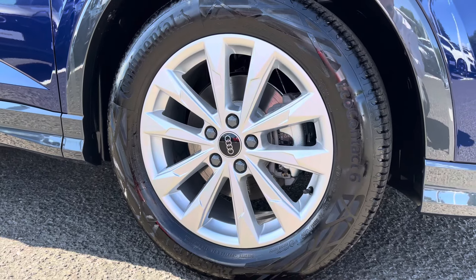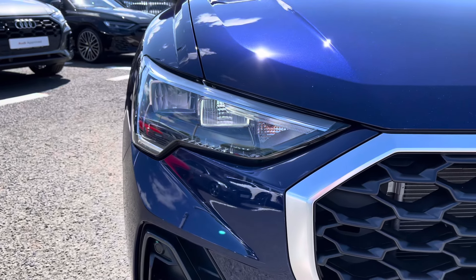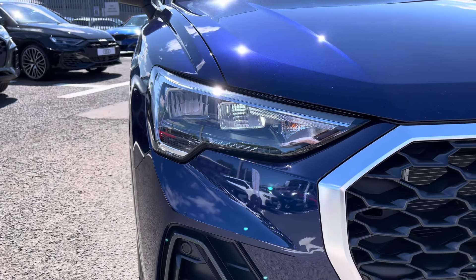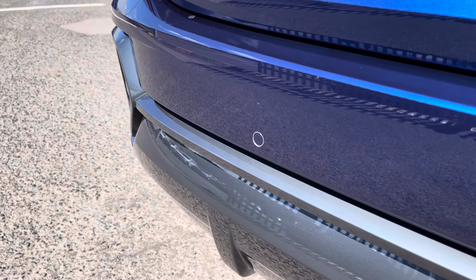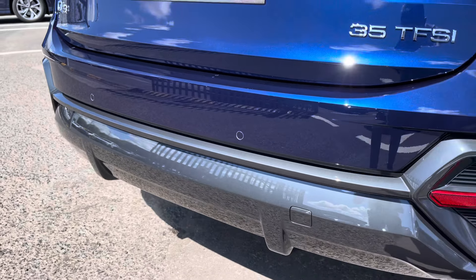It sits on 18 inch 5 double arm design alloy wheels, features LED headlights and daytime running lights to the front of the vehicle which maximise visibility on the roads. Towards the rear you've got parking sensors embedded in the bumper helping you squeeze into tighter spaces much more confidently.